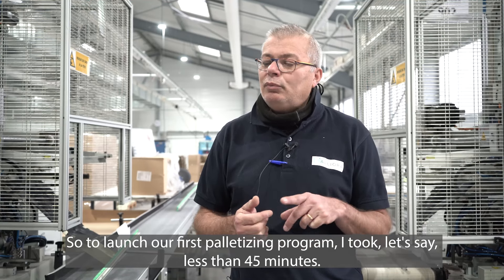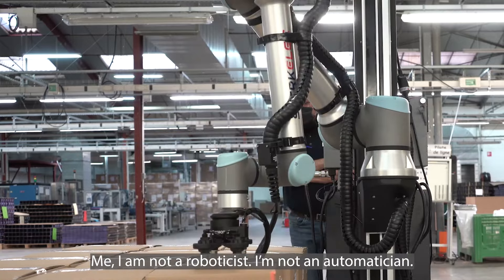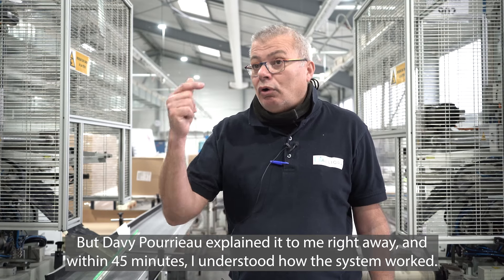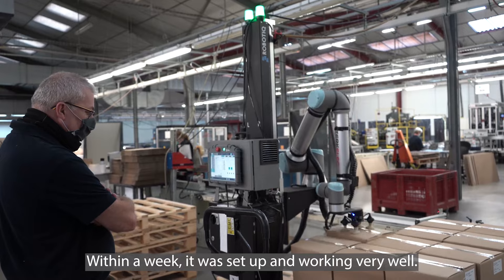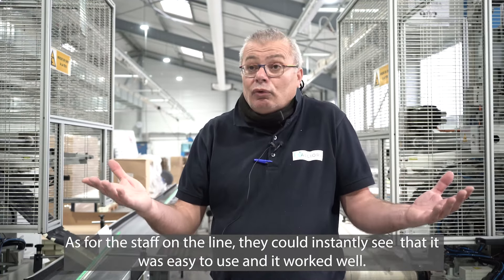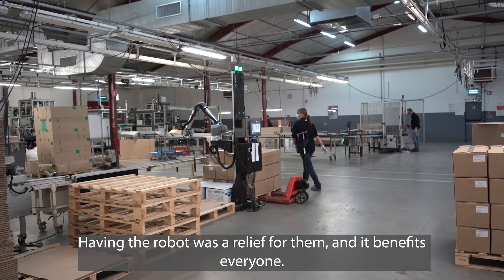Pour lancer un premier programme, une première paletisation, j'ai mis moins de trois quarts d'heure. Moi je ne suis pas roboticien, je ne suis pas automaticien, mais tout de suite avec David Brouillot, il m'a expliqué. En trois quarts d'heure, j'ai compris le fonctionnement. En une semaine, c'était bien en route et ça marchait très bien. Ça m'a apporté de la confiance. Et le personnel, tout de suite, a vu que c'était facile et que ça marchait bien. Donc ça les soulageait, et c'était bénéfique pour tout le monde.